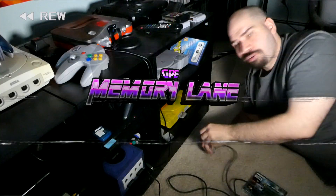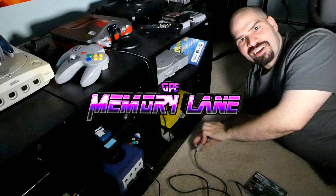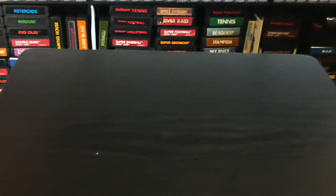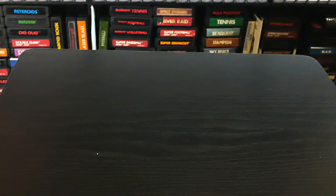Get ready to take a trip down memory lane. We'll be showing off some recent gaming finds. Let's see if we can get this camera to focus — there we go, hopefully it stays like that.